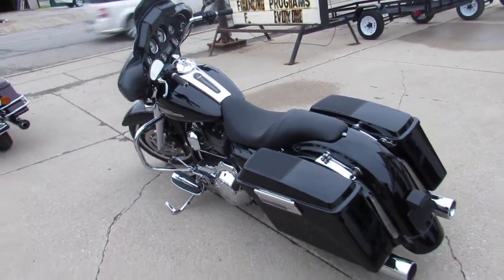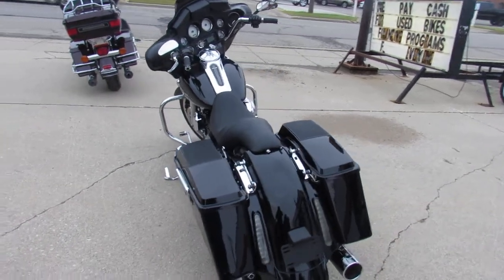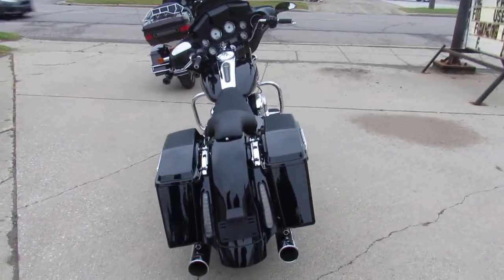It's just been serviced at the dealership, been inspected, all the fluids have been changed. This thing is ready to roll.